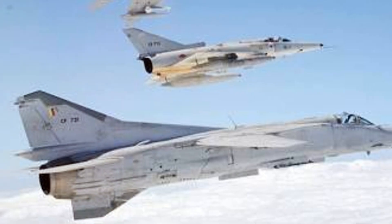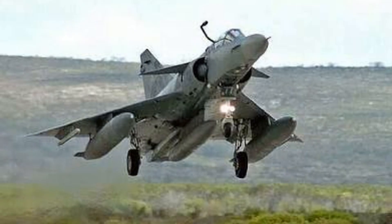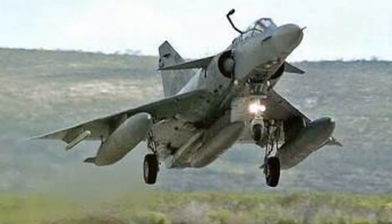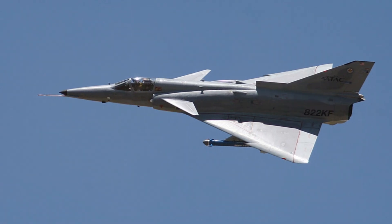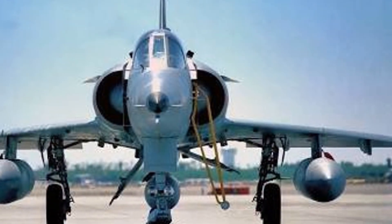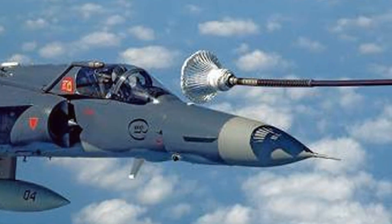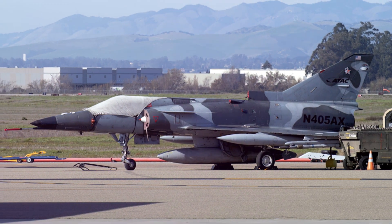However, the Kfir's export journey was not without its hurdles. Its General Electric J79 turbojet engine, an American design, meant that any potential sale had to be approved by the U.S. State Department. Despite this challenge, the Kfir continued to soar across the world's skies. From its inception to its operational history, the IAI Kfir is a testament to Israeli ingenuity, resilience, innovation, and engineering excellence.